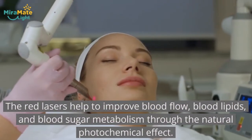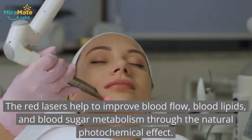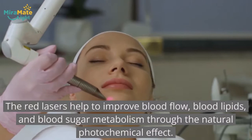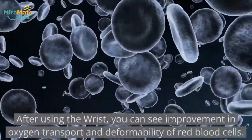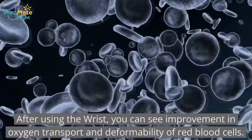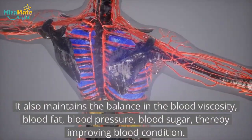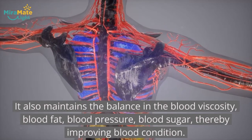The red lasers help to improve blood flow, blood lipids, and blood sugar metabolism through the natural photochemical effect. After using the wrist device, you can see improvement in oxygen transport and deformability of red blood cells. It also maintains the balance in blood viscosity, blood fat.